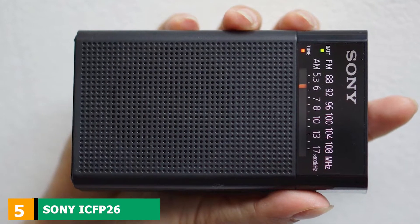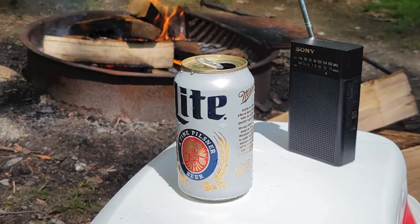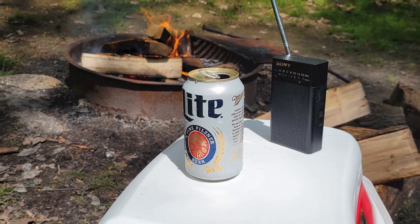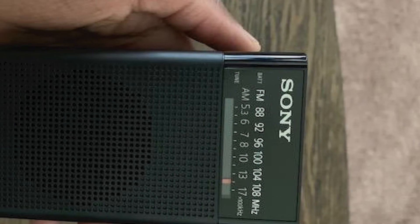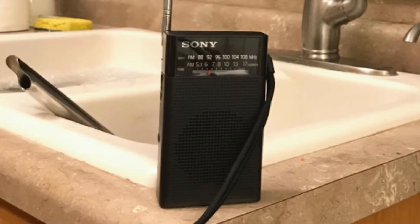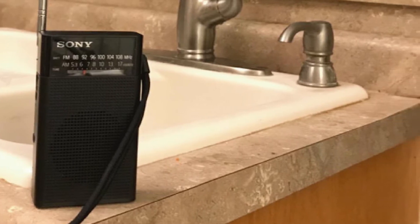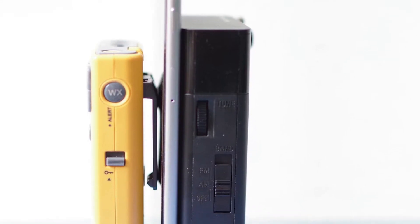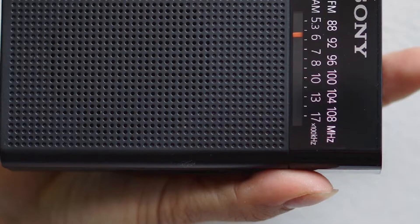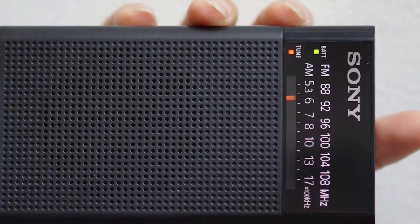The number five position is held by the Sony ICF-P26, an ultra-portable vertical AM/FM radio designed to sit in your pocket comfortably. This is the smallest radio on our list, weighing just 6.7 oz. It requires only two AA batteries to deliver up to 110 hours of listening time, and a power LED indicator turns red when battery change is required. The all-black housing gives it a modern look, with a speaker at the front, a smooth tuning dial on the side, and a single switch for on/off/AM/FM selections.